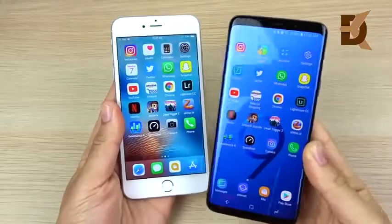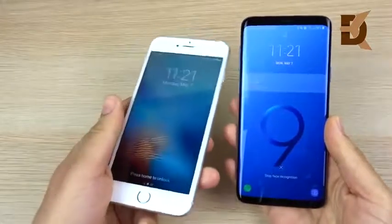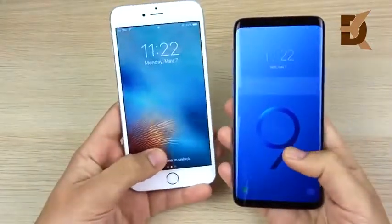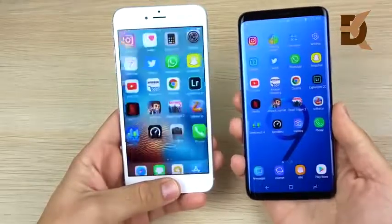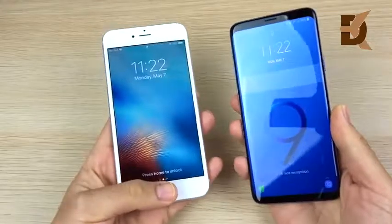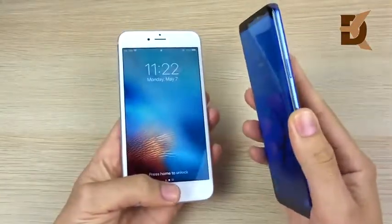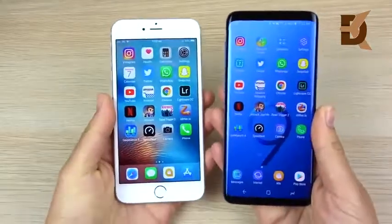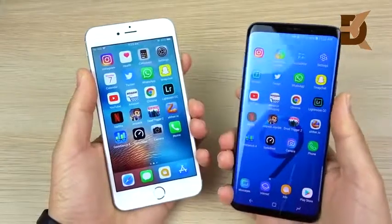Let's see which one is faster with the fingerprint. The iPhone 6s Plus does have second-gen Touch ID, but that fingerprint on the S9 is very fast. Three, two, one — and that's the S9 Plus. Again, three, two, one — S9 Plus again. One more time — S9 Plus again. It always wins the fingerprint speed test.